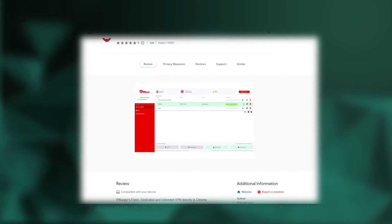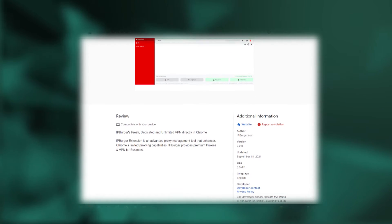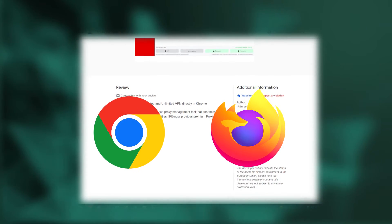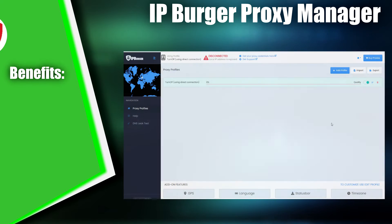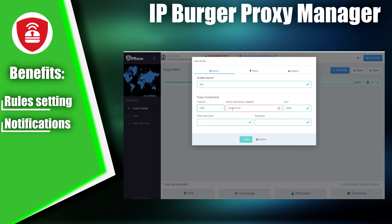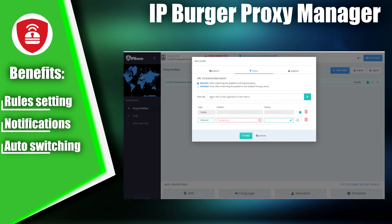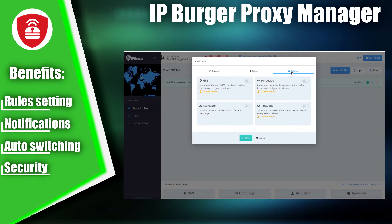Next up is the IP Burger Proxy Manager extension, a browser plugin that makes managing proxy servers simple and convenient right from your browser. It's available for Google Chrome and Mozilla Firefox. With IP Burger Proxy Manager, you can easily connect to proxy servers, edit them, and choose which proxy to use for specific sites. The extension can alert you when proxy servers stop working or expire, and it also features an automatic proxy switching function for selected sites, making it useful for tasks like web scraping or other data processing activities. IP Burger Proxy Manager includes its own security system, which ensures anonymous internet browsing and prevents the leakage of personal data.